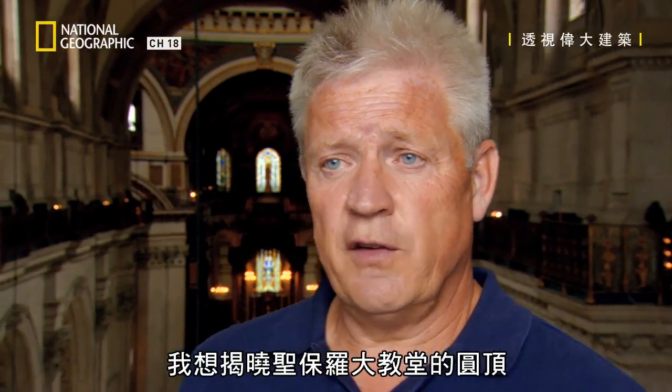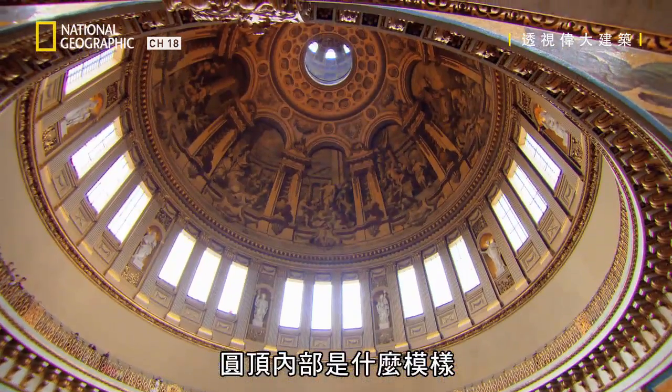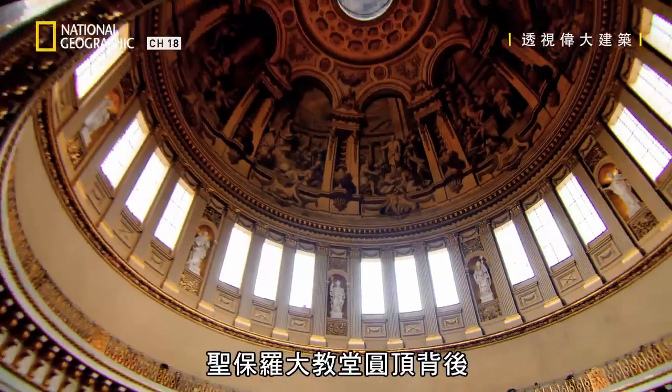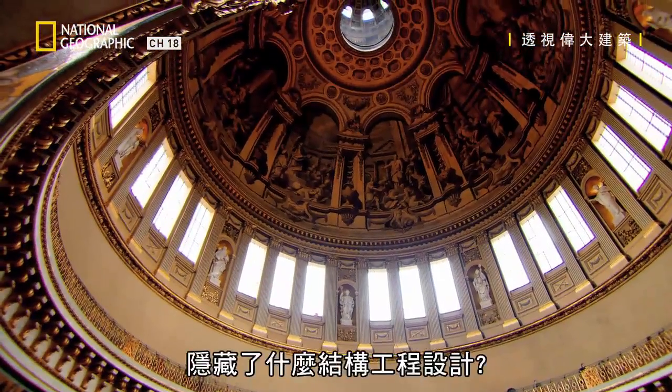What I want to discover is how the Dome of St Paul's Cathedral actually works. What is it like inside the dome? How does the whole thing actually fit together? What is the structural engineering behind the Dome of St Paul's Cathedral?